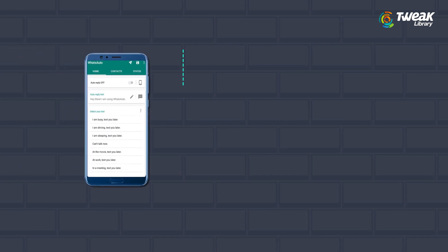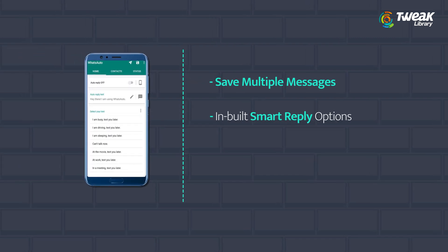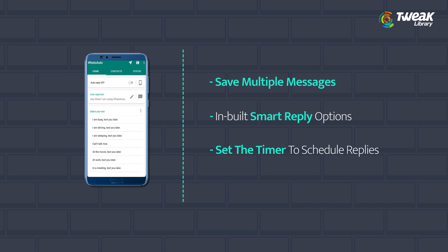So without further delay, let's go through the 5 great auto reply apps for Android. First is WhatsAuto. Save multiple messages of your own, with inbuilt smart reply options. Set a timer to reply a few moments later after receiving a message.